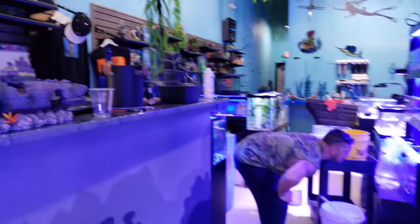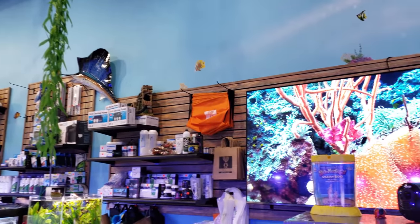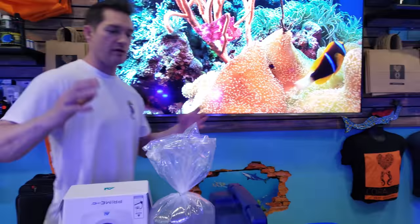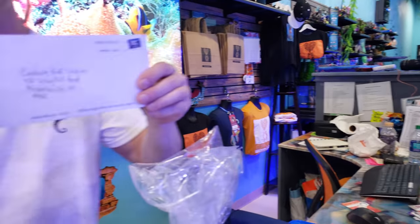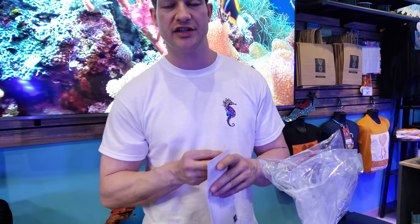All right Ed, do me a favor — can you hold this camera for me? All right, there you go. So I'm going to open this up. For those of you who know Farm Boy, he sent me this letter and I know what's in it already — there's a sticker.